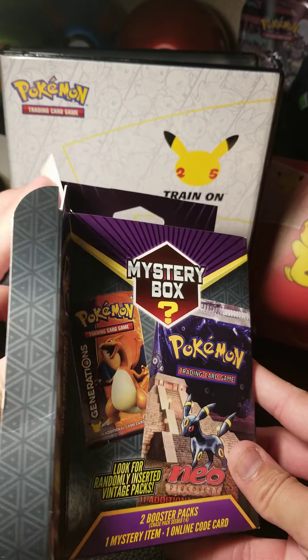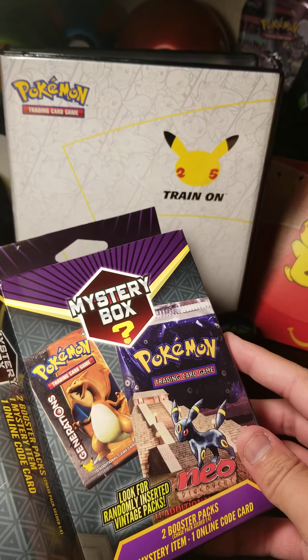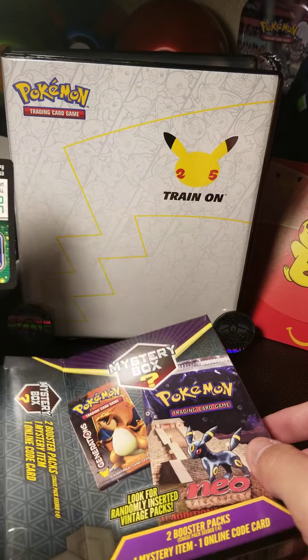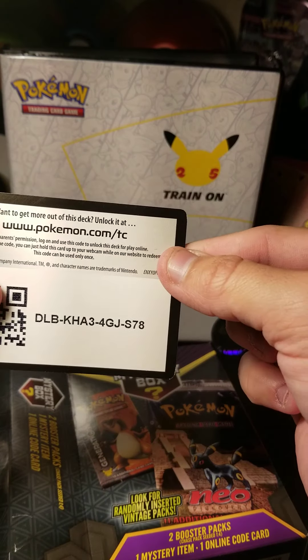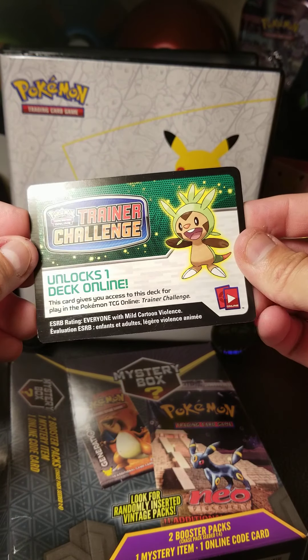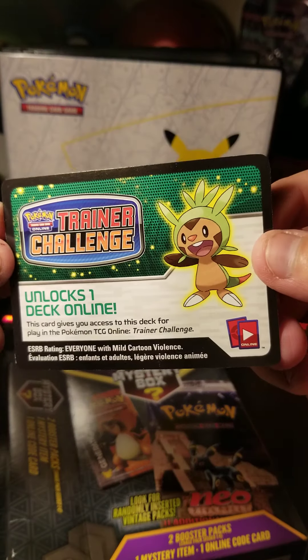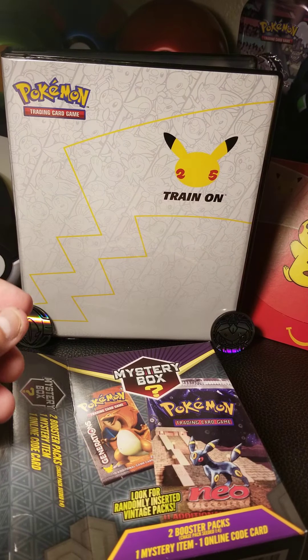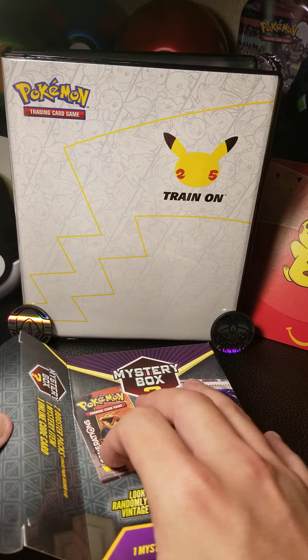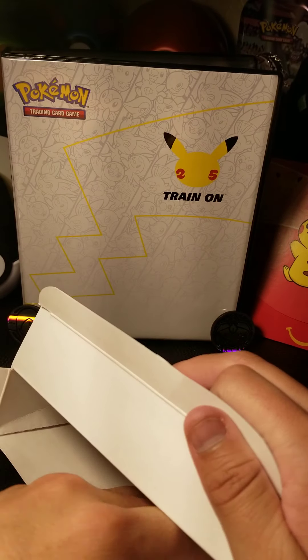I'll take out the code card here first. There we go — a code card for somebody back home. This looks like it's from the Trainer Challenge. This is one of those sub-packs, like a three-card pack where you sometimes get a promo.